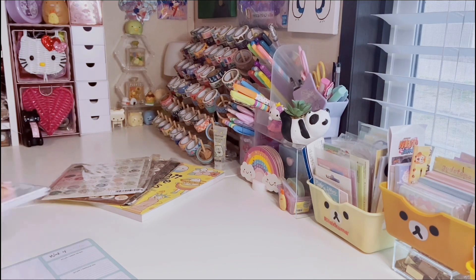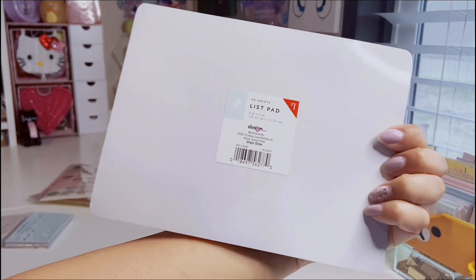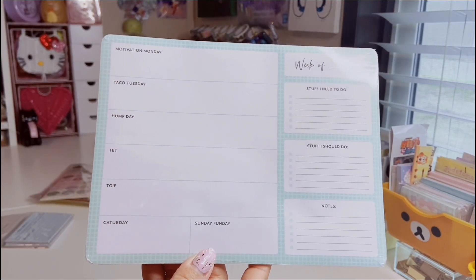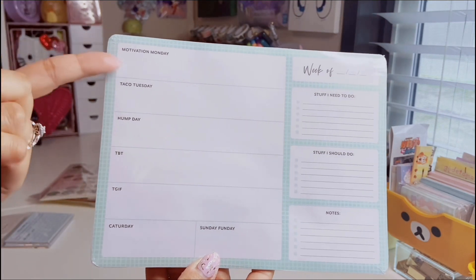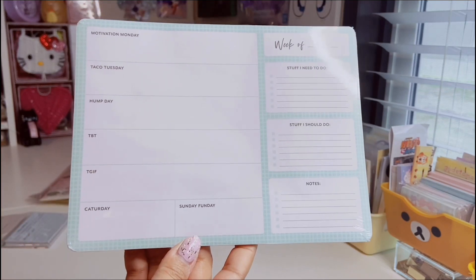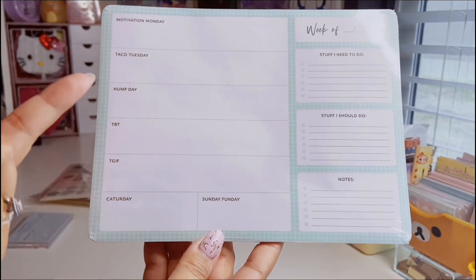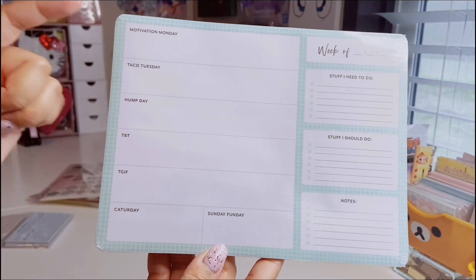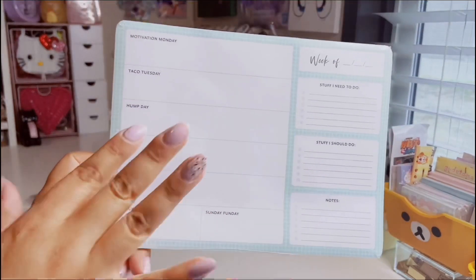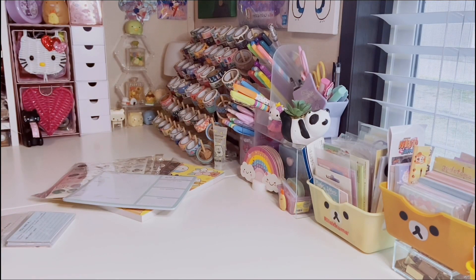Next items are from Target's dollar spot — this was one dollar and it's a 40-sheet list pad, like a little desk pad. It has days of the week: Motivation Monday, Taco Tuesday, Hump Day, TBT, TGIF, Caturday, and Sunday Funday. I thought that was so cute. You can put your week, a to-do list, and notes. It has a really nice mint grid print border — simple but cute.